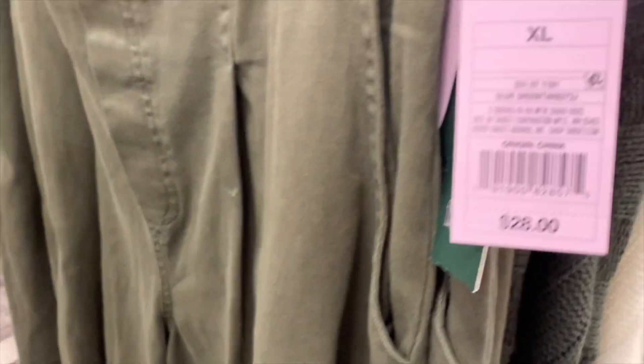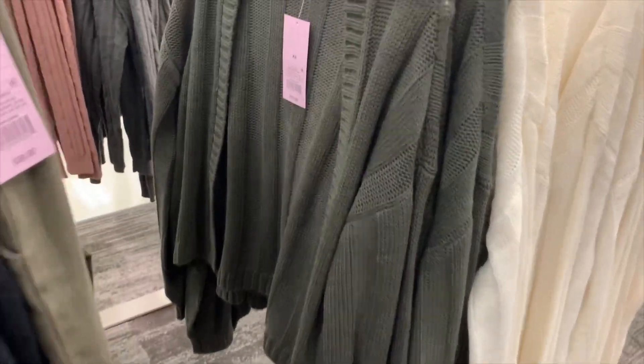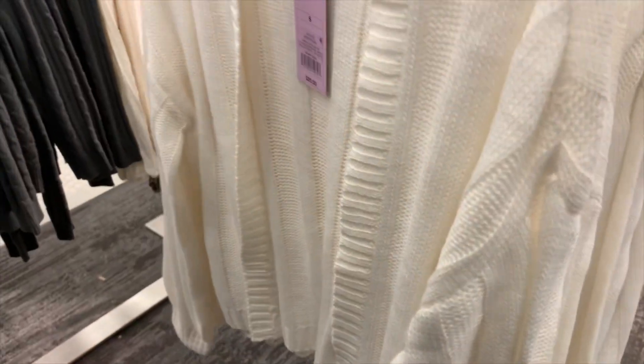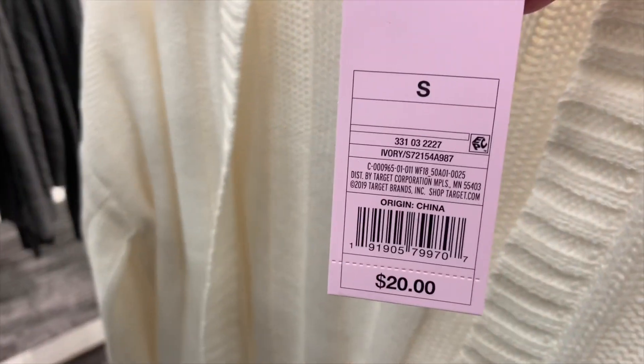They also just have some khaki-style pants in olive and how much are they? They're $28. And they still have some of these green olive cardigans — they're $20. You can also get them in ivory for $20 — here's the barcode.